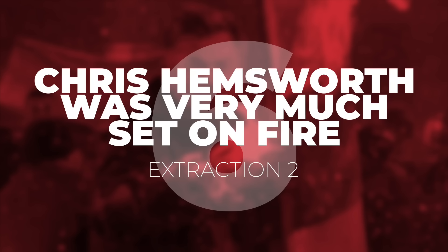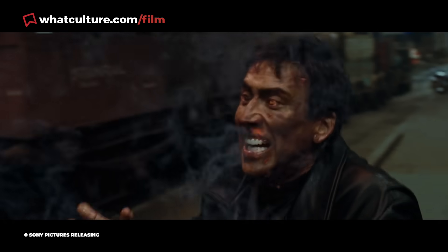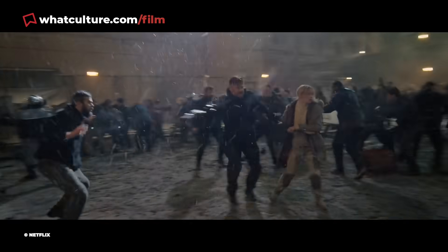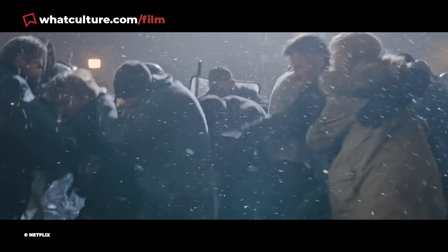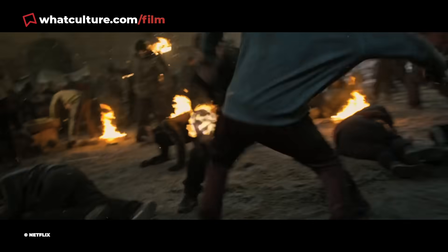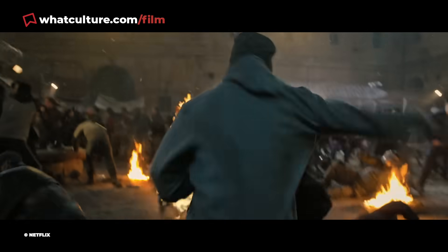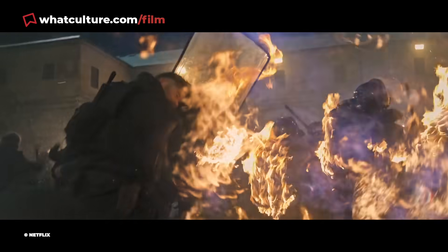Number 6: Chris Hemsworth was very much set on fire in Extraction 2. Director Sam Hargrave actually set Hemsworth on fire during the prison sequence — you are watching him unleash punches with a genuinely blazing arm. With Tyler Rake punching through foes, he finds himself set alight by a nearby explosion, yet that still can't stop him. Hargrave told GamesRadar that Hemsworth ended up being set on fire seven or eight times on set, with the director noting it was amazing visually to watch.